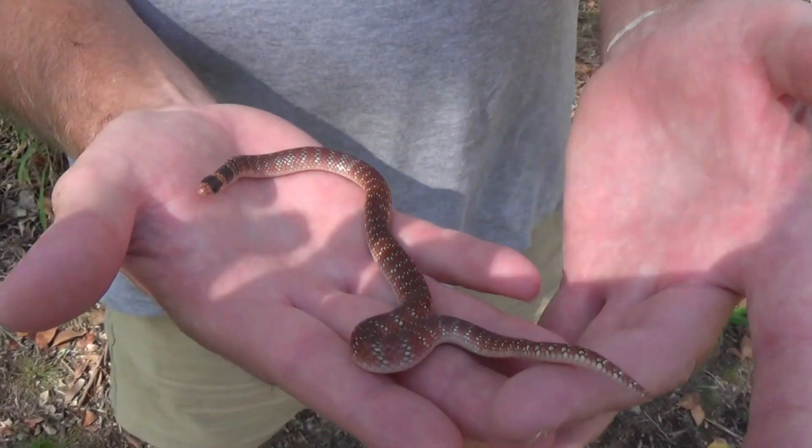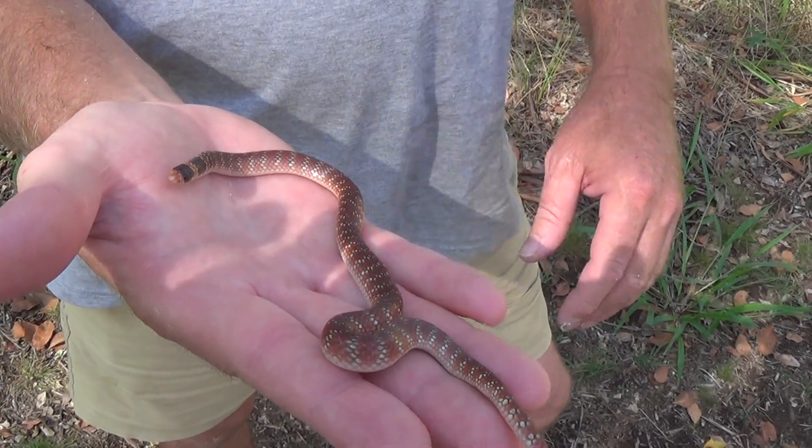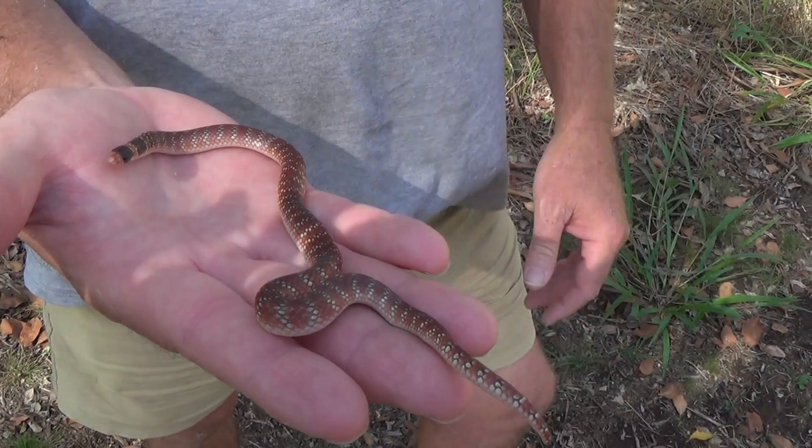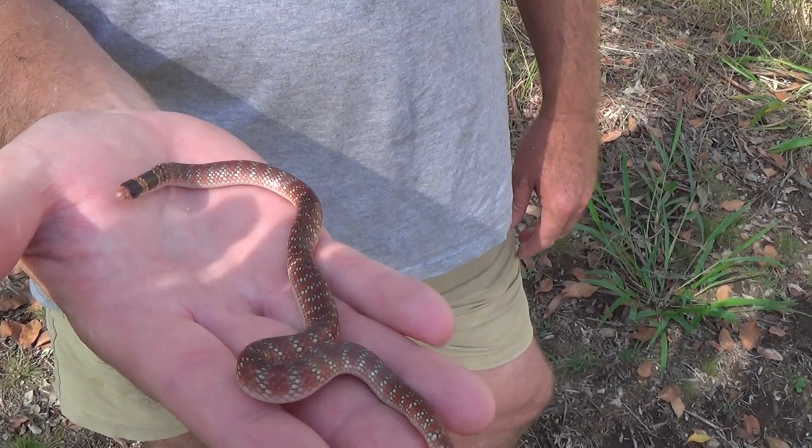One of my favourite smaller elapids in Australia. Much different to the coral snake of the Americas, which is actually deadly venomous. This species isn't regarded as deadly to people.